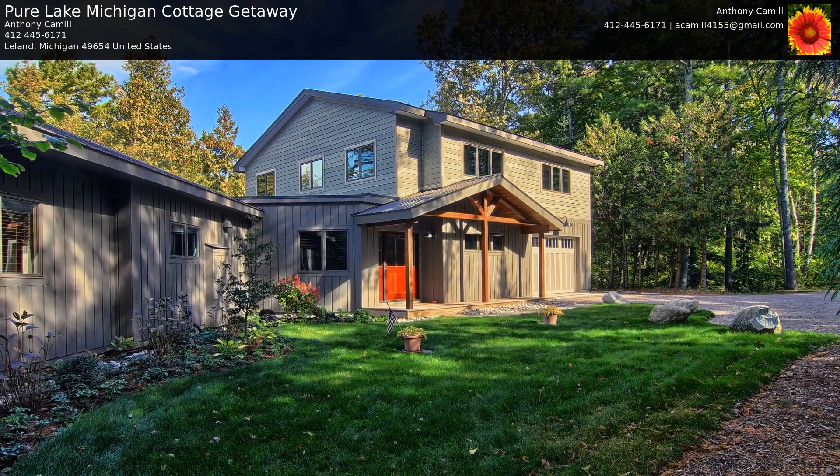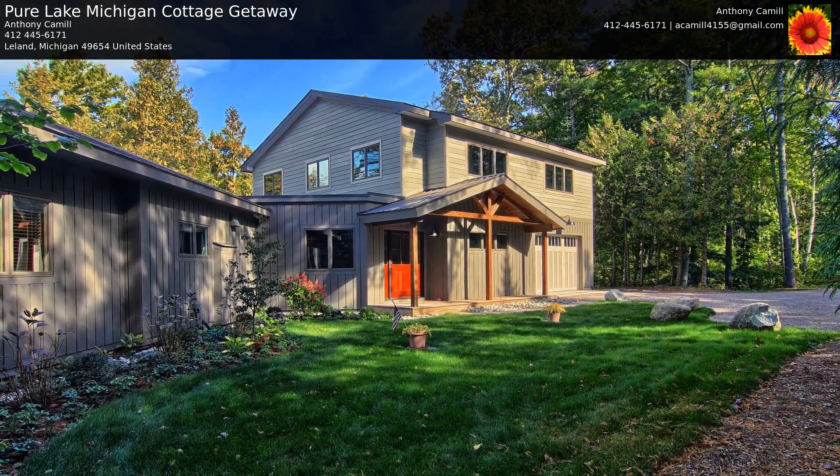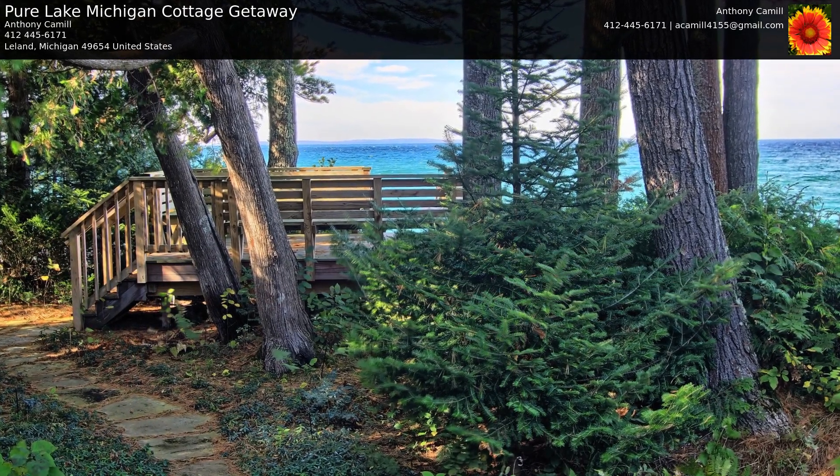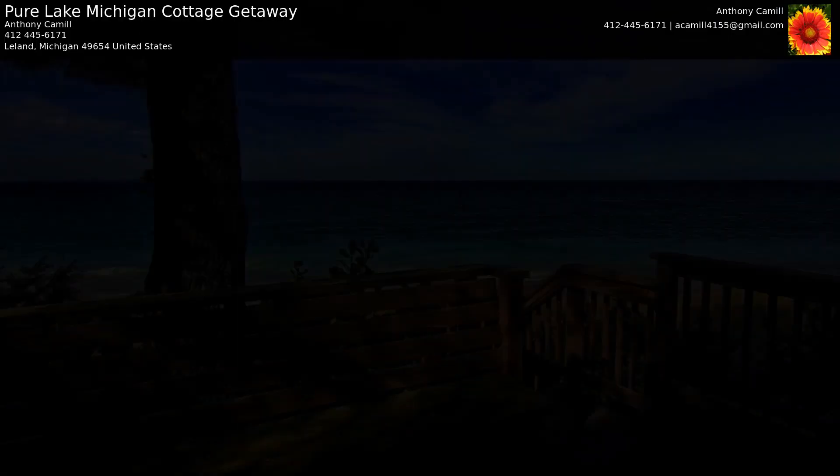Welcome to our Pure Lake Michigan Cottage Getaway, located on the Leelanau Peninsula. As you enter our home, you'll be only one step inside before you see Lake Michigan through our expansive bay windows.